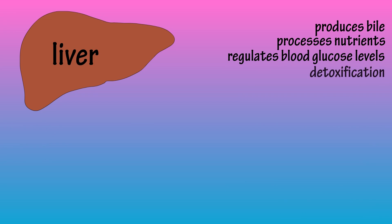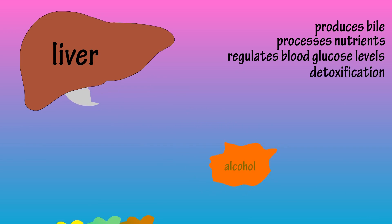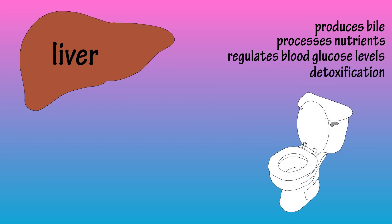The liver is also the great detoxifier. For example, it detoxifies alcohol and converts some fat-soluble toxins into a water-soluble form, which can then be eliminated in urine.